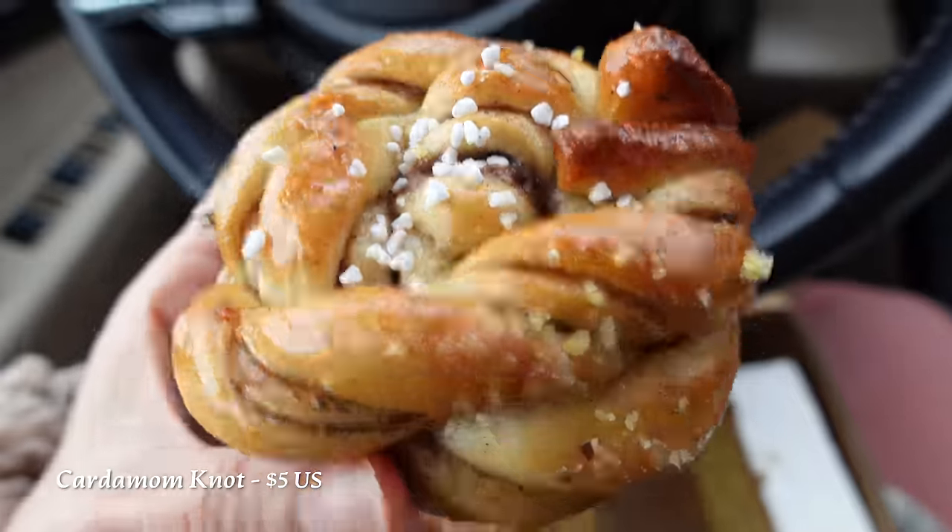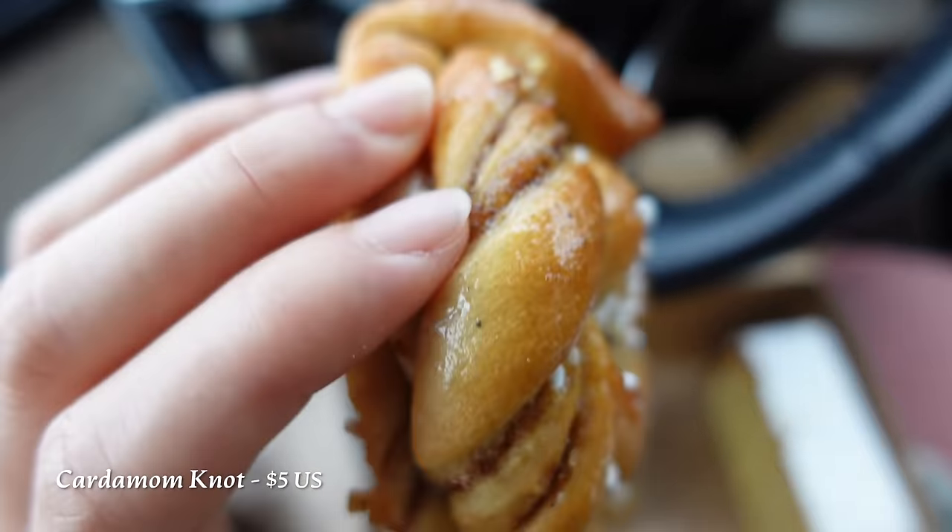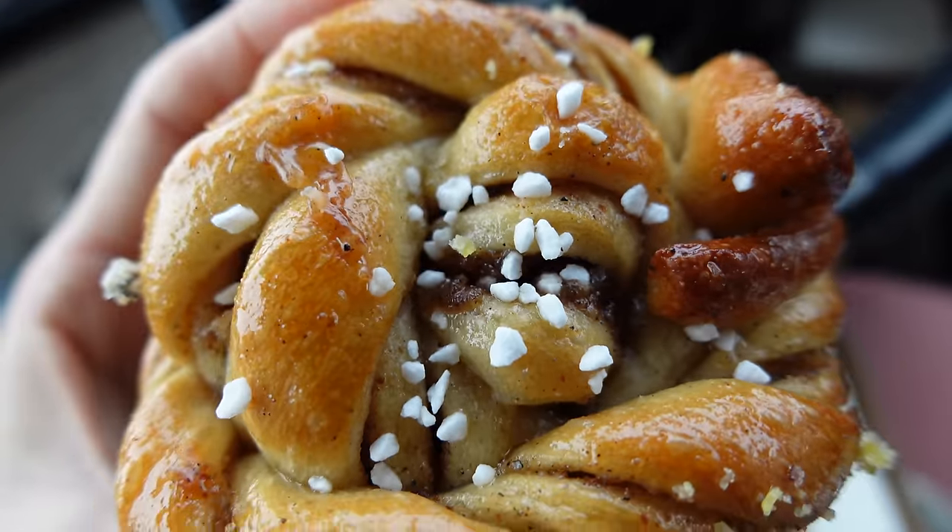Onto the cardamom knot — so many things swirling. Smells lovely. It smells sweeter than the black sesame bun tasted. Ooh, really getting that cardamom. Personally, I recommend this more than the black sesame bun.